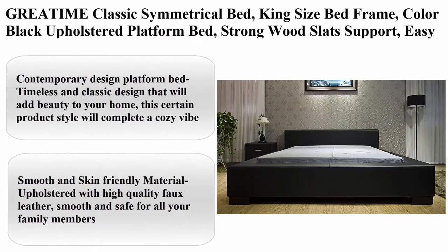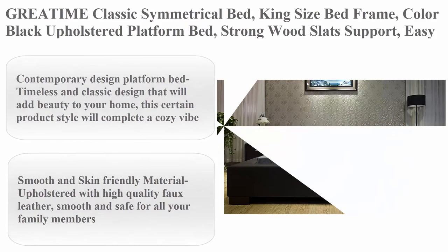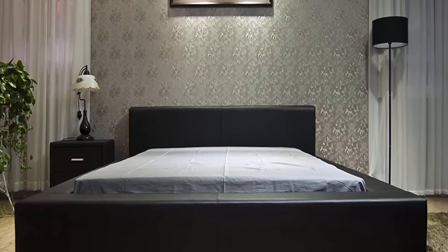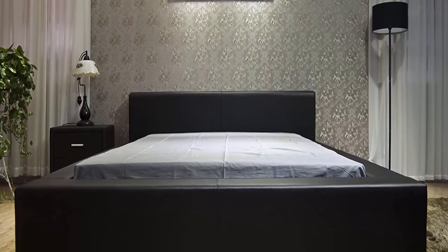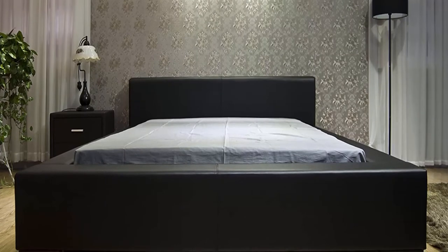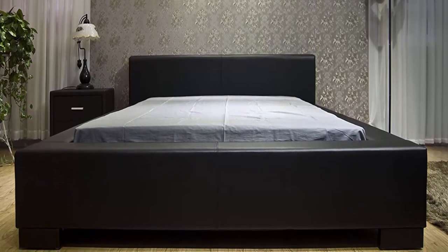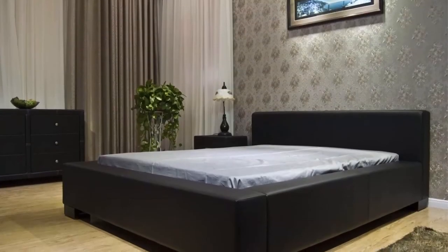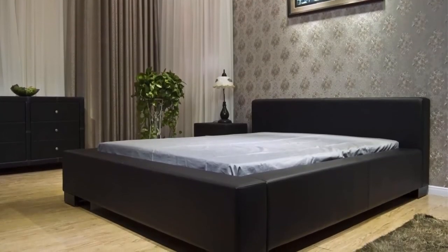Top 5: Greatime Classic Symmetrical Bed, King size bed frame, color black. Upholstered platform bed with strong wood slat support, easy assembly, contemporary style. Modern design bed frame with headboard. Size: King. Material: Vinyl. Color: Black. Furniture finished black. Style: Modern.